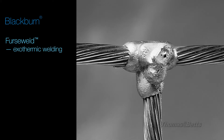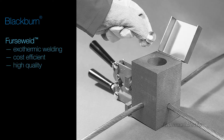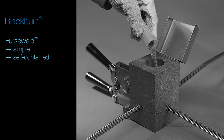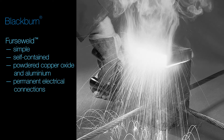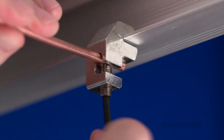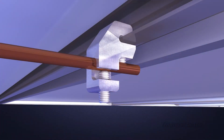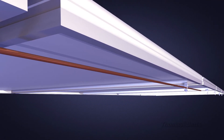First Weld exothermic welding is a cost-effective method of making large or small numbers of high-quality electrical connections. First Weld is a simple, self-contained system that uses the high-temperature reaction of powdered copper oxide and aluminum within a mold to form permanent electrical connections. First Weld also meets the IEEE 837 standard. Our recently launched Solar Bonding Connector provides an excellent bonding solution for customers desiring labor and material savings during solar panel installations.